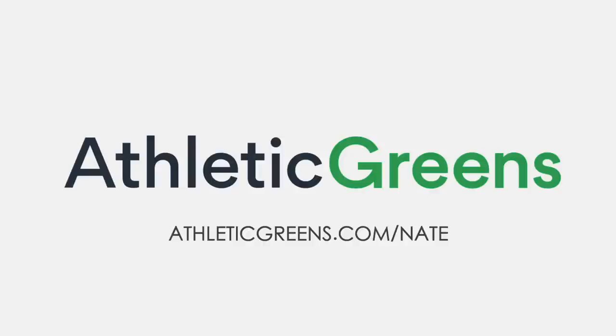Athletic Greens makes it so easy to get the vitamins you need every day with just one scoop. They are giving away a free one-year supply of immune-supporting vitamin D and five free travel packs with your first purchase. Visit athleticgreens.com/nate for a free one-year supply of vitamin D and five free travel packs.